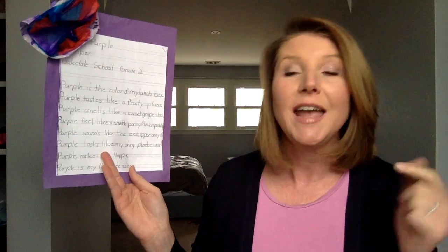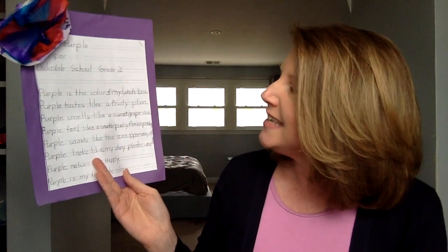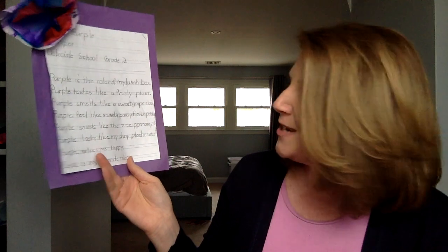I went into my basement and found another art project I really love that I've been holding onto for a while. My daughter Piper wrote this when she was in second grade — it's a senses poem about her favorite color. Her poem is about purple: "Purple is the color of my lunchbox. Purple tastes like a fruity plum. Purple smells like a sweet grape slush. Purple feels like a smooth pansy flower petal. Purple sounds like the zipper on my sister's jacket. And purple looks like my shiny plastic water bottle. Purple makes me happy. Purple is my favorite color." My daughter's in fourth grade now, and she wrote that when she was in second grade.